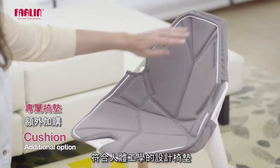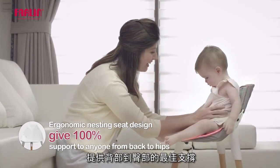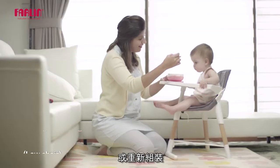The ergonomic design nesting seat gives the best support from back to hips. All parts can be quickly and easily disassembled and reassembled.